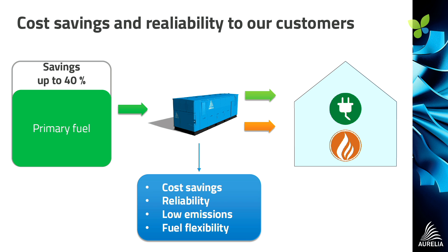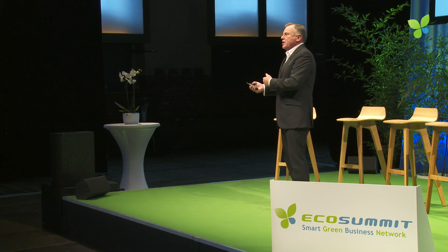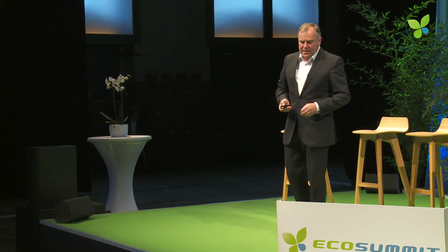What does efficiency mean? If you just look at that figure of 40% saving on the primary fuel going in, that in itself, to an operator who's struggling with energy efficiency gains, is enough to get their attention.